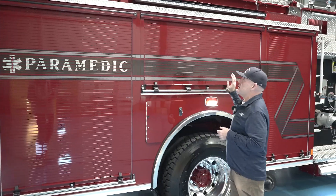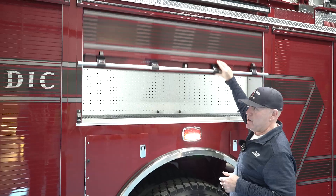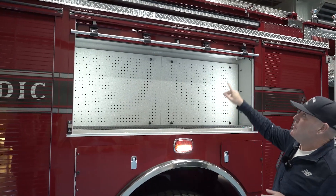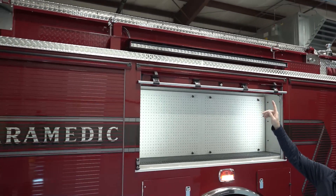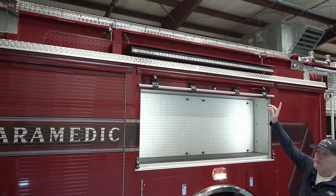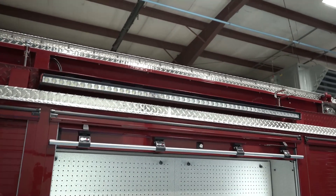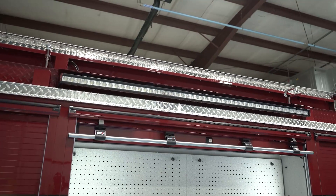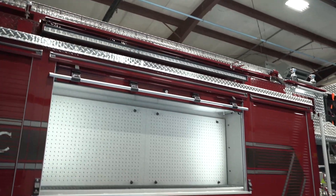We keep a breathing apparatus in here — this is where the rider keeps their SCBA. Something I want to point out is we went away from telescoping lights on our engines and went to fixed strip lights on all three out of the four sides. These provide amazing scene lighting. They don't move so you can't break them, and we've been really happy with the lighting solution.